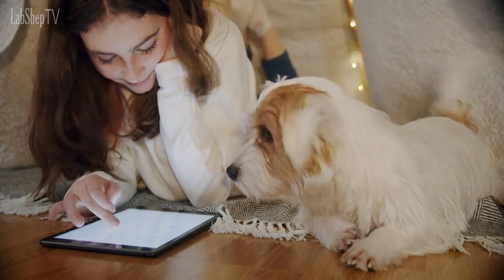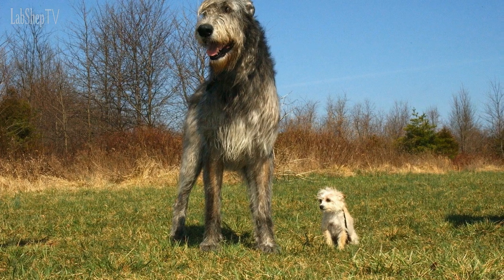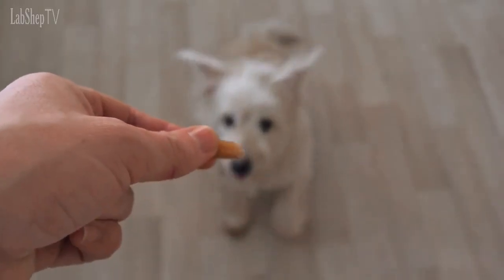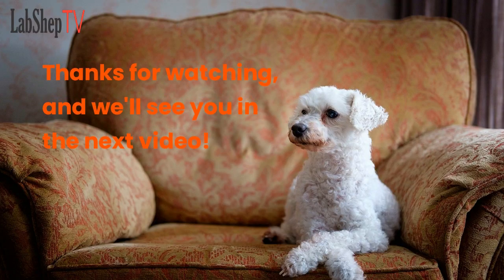So there you have it — the top 10 most popular poodle mix breeds. These breeds are loved for their affectionate personalities, hypoallergenic coats, and versatility. Whether you're looking for a lap dog or an active companion, there is a poodle mix breed out there for you. If you're considering getting a poodle mix, we hope this video has been helpful. Thanks for watching, and we'll see you in the next video.